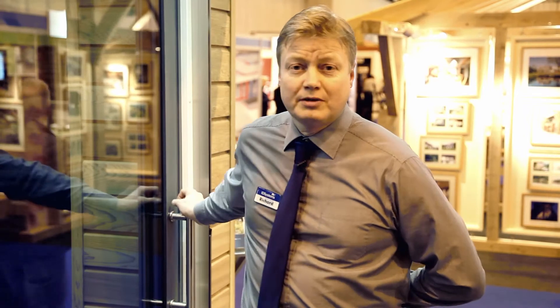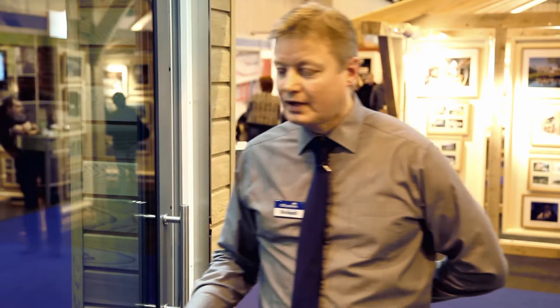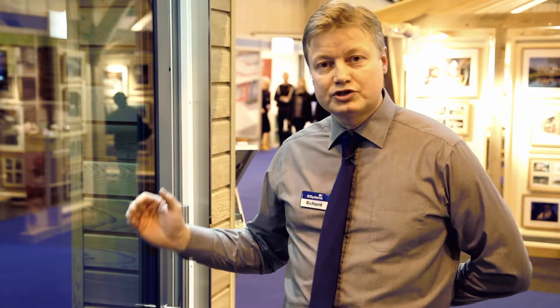At ID Systems, as well as our bi-folding door systems, we also do an aluminium sliding door system. What's special about this system is that we can design it to slide beyond cavities. We have a multi-track system with this door, so you can open up not just half a door, which is associated with a lot of sliding doors, but you can open up two-thirds or even three-quarters of an aperture.